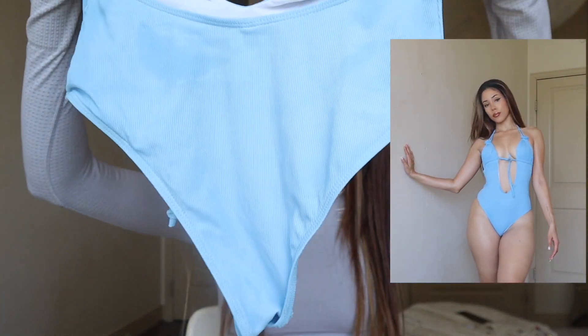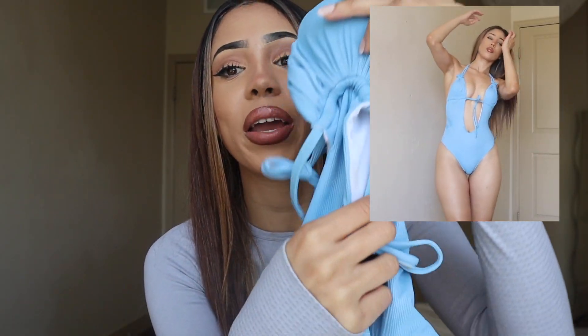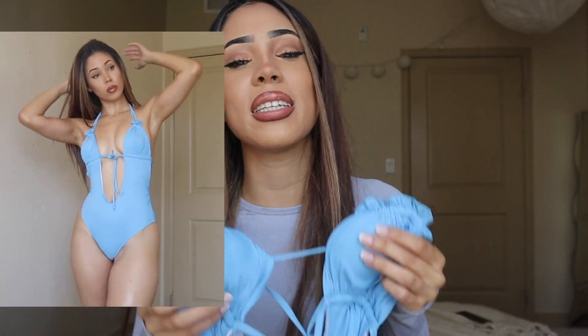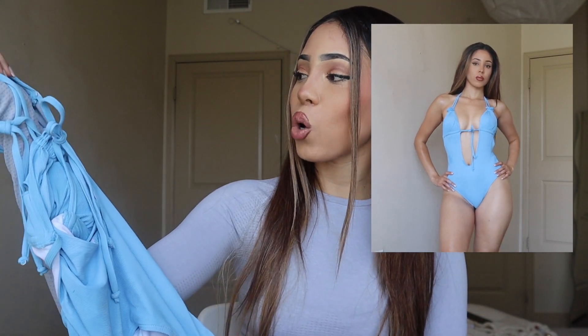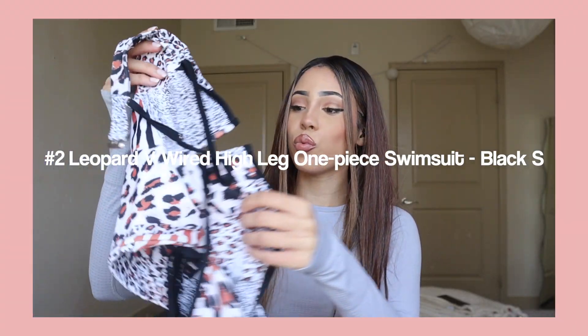I love this bikini because it's a great material for an affordable swimsuit. I love how it has a little string in the middle — it's a combination of innocent but also sexy because of the padding, which makes your boobs look perky. It's a one-piece so you're not showing too much but it still has that look going on. I'm giving this a 10 out of 10.